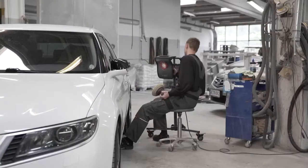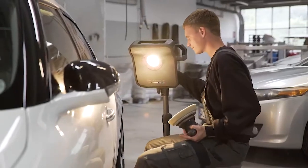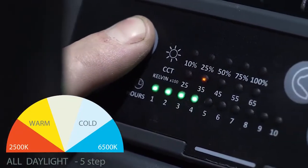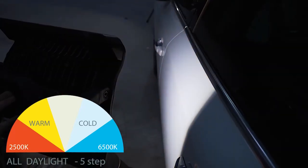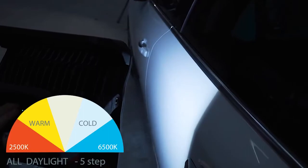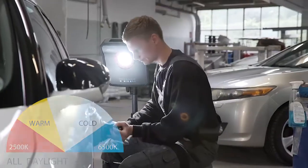Correct color match reduces the rate of time consuming and costly rework. The new unique all daylight function allows you to choose between five different color temperatures ranging from warm to cold to customize the light to the specific colors.